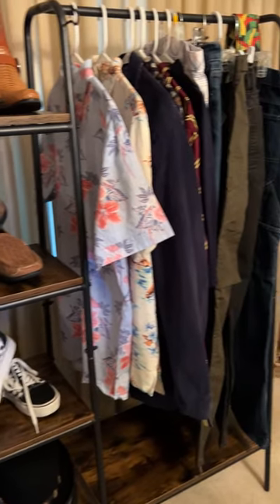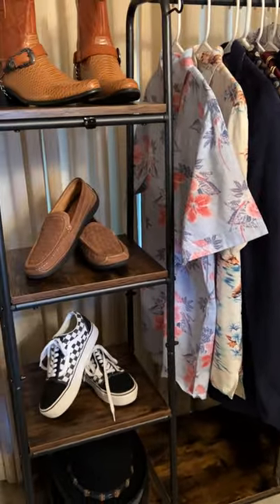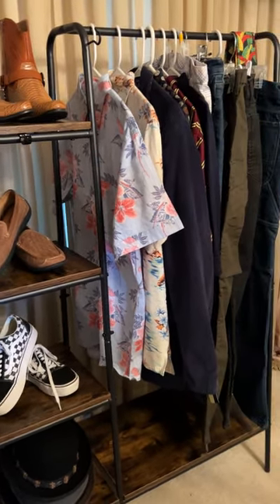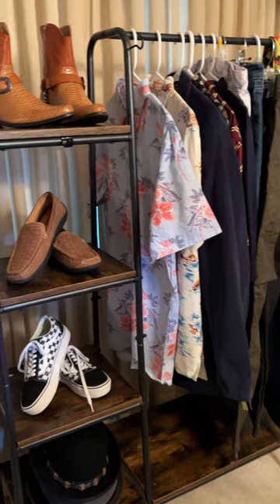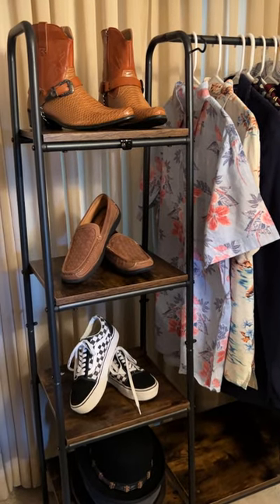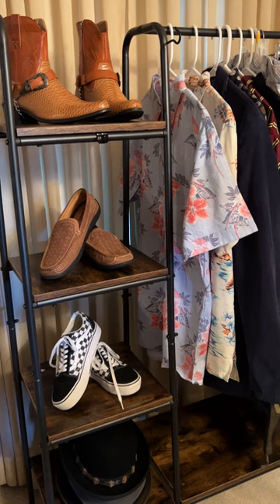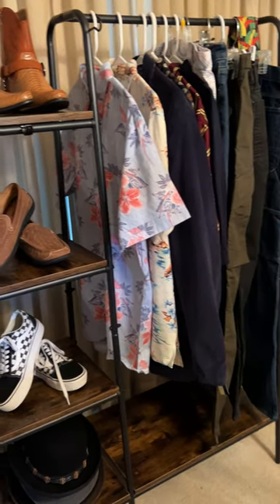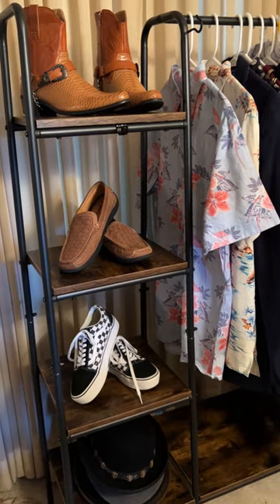Hey there everyone! This is an impromptu video to display a few items in my closet. I have a closet called Elise Boutique on all the major selling platforms like eBay, Etsy, Macari, Depop, Poshmark, and I sell a little bit of everything.